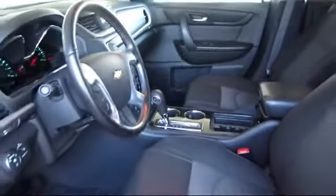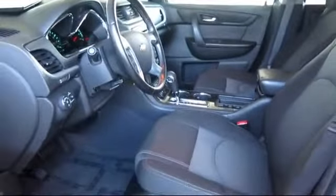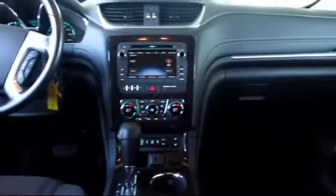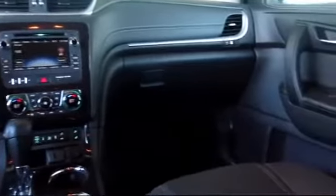Every GM certified pre-owned vehicle comes equipped with an impressive 12-month, 12,000-mile bumper-to-bumper limited warranty. Plus, every certified pre-owned vehicle comes with the remainder of a transferable 5-year, 100,000-mile powertrain limited warranty. We believe in our vehicles and we're not afraid to stand behind them.